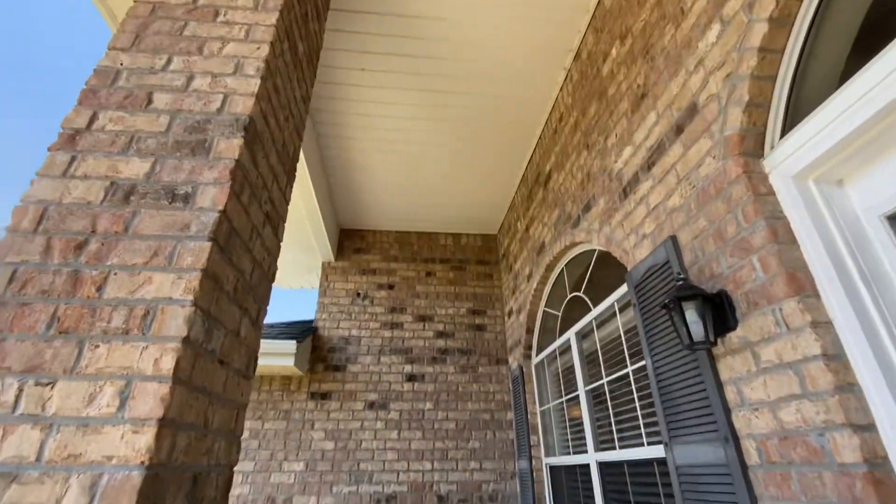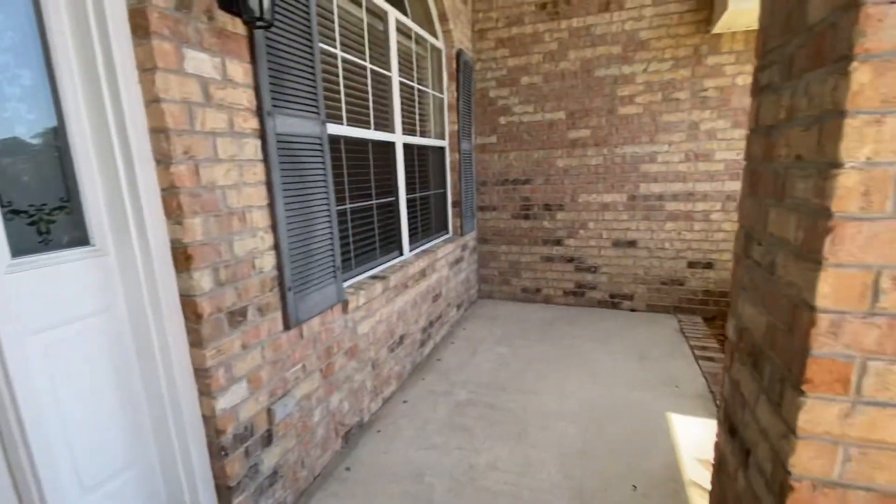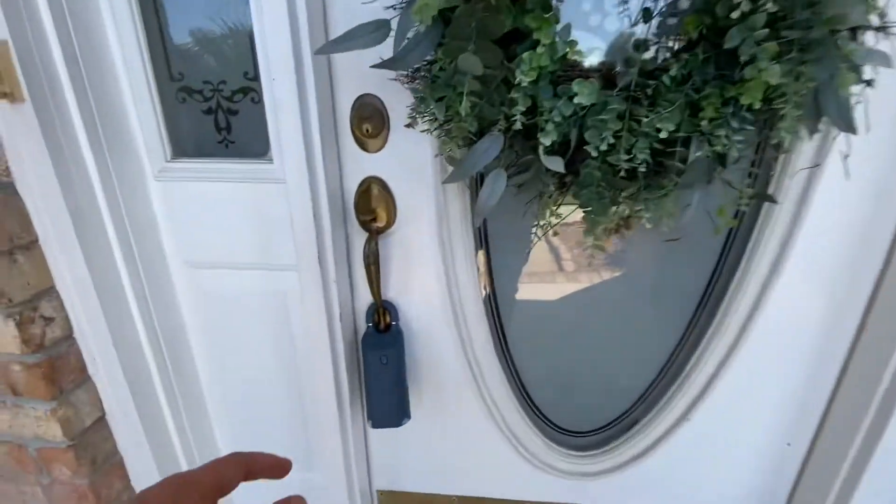I like the front porch. They do have a Nest camera up there, but it's a nice and wide front porch. So let's head on in.